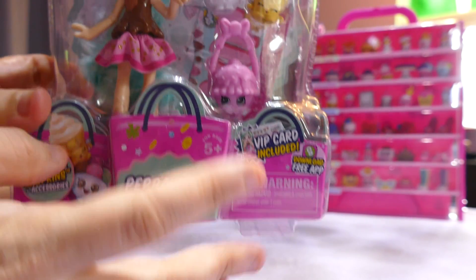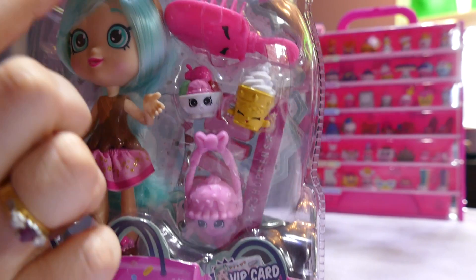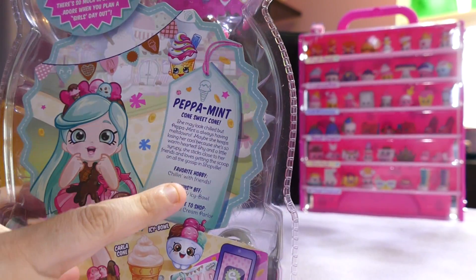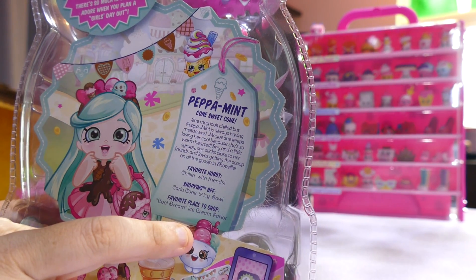She comes with two exclusive Shopkins of course, and a brush, a bag, and clothing which we will look at. The packaging on these things is gorgeous. Let's look at the artwork on the back. It says Peppermint, Cone Sweet Cone.